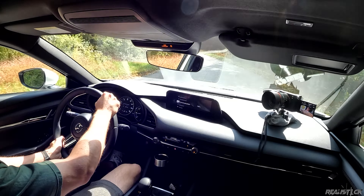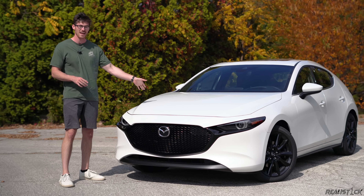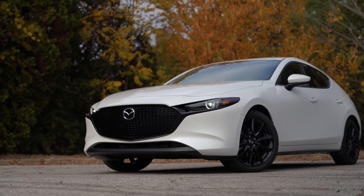The Mazda 3 offers one of the best combinations of luxury and fun that can be had for well under $30,000. And for 2023, Mazda has made a few tweaks. I'm worried for the fate of my good little friend, and today I'll tell you why.